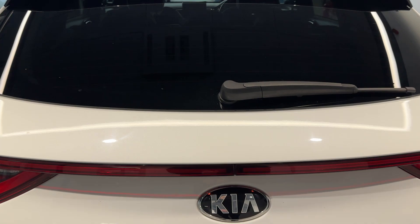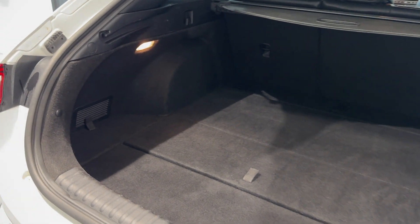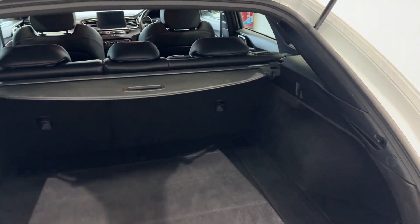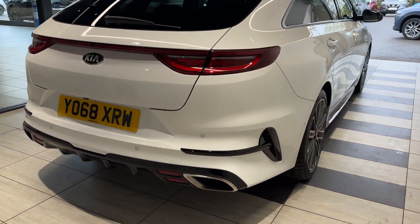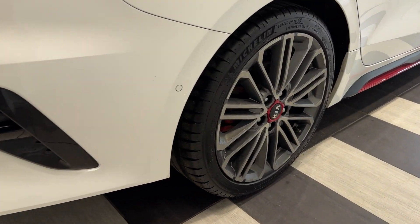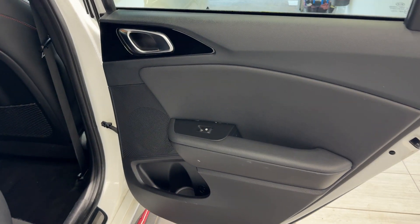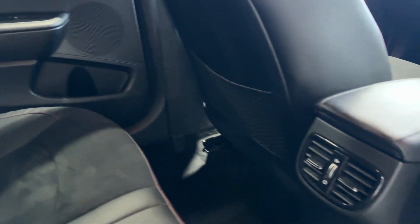Let's take a look in the boot. Now down to the driver's side rear wheel. Let's take a look in the rear. Inside we have half leather, half suede interior, and rear ventilation.